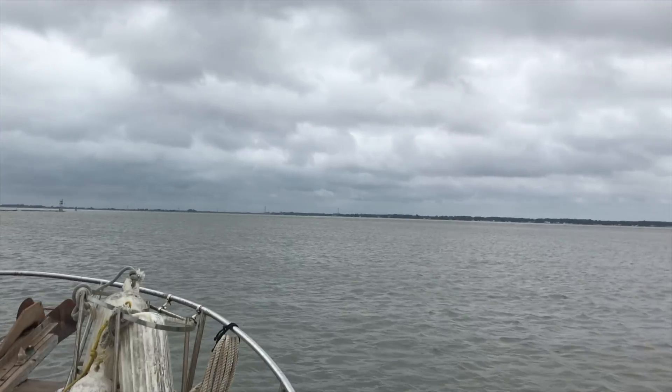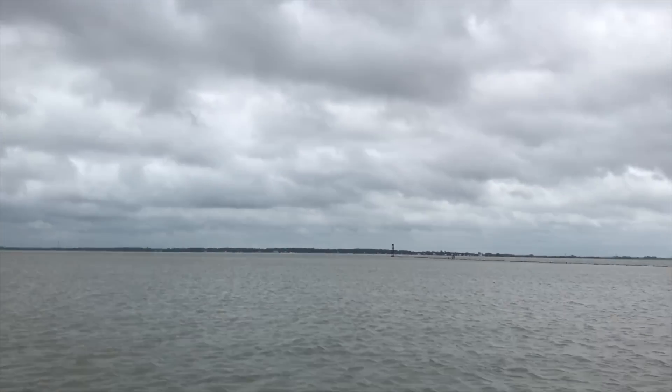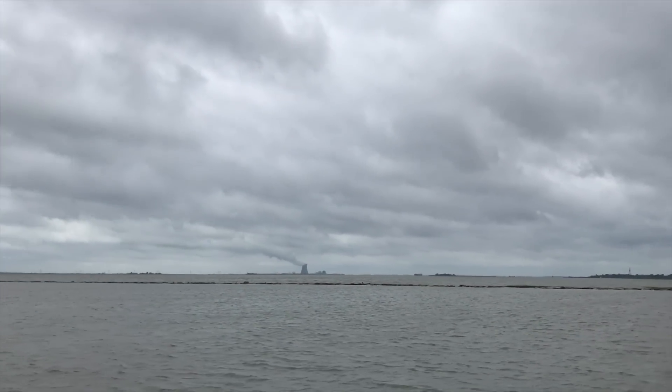This is the C&D Canal behind me, and this is the Delaware Bay. We're going to go south down the Delaware Bay.